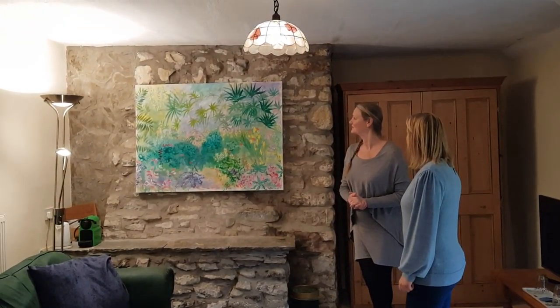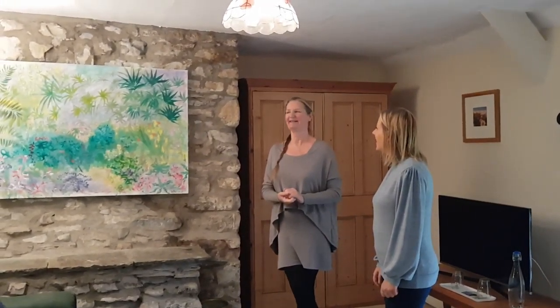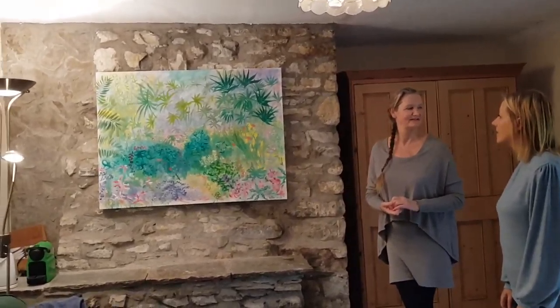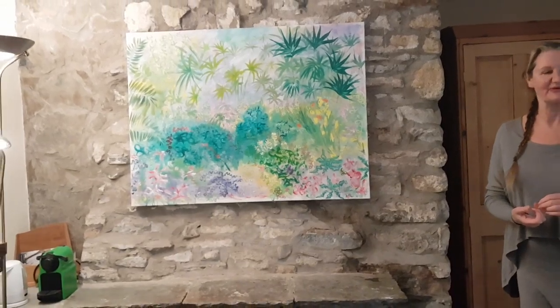I just love painting it. It was really fun, a joy to paint it. And I think that shows through then, doesn't it? Yeah, definitely. It's lovely, it's just full of life, isn't it? Yes, it's so nice. It's all about life, growing and renewing, which is really important. Oh, it's so important.